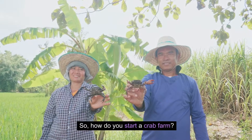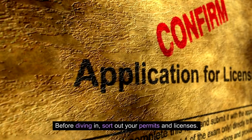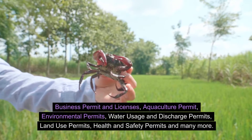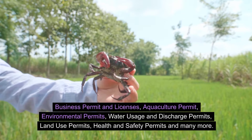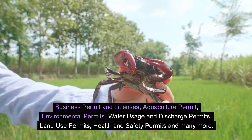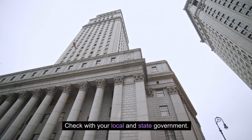So how do you start a crab farm? Before diving in, sort out your permits and licenses. These may include business permits and licenses, aquaculture permits, environmental permits, water usage and discharge permits, land use permits, health and safety permits, and many more. Check with your local and state government.